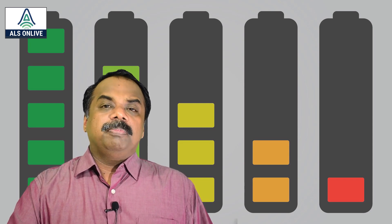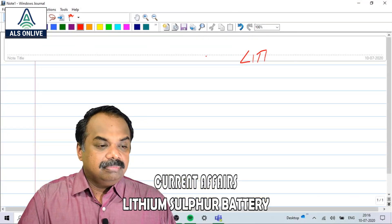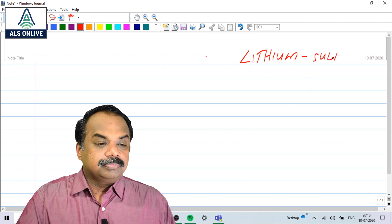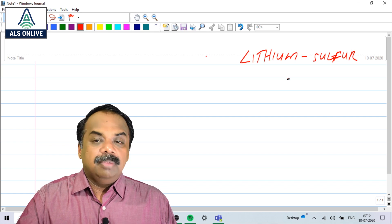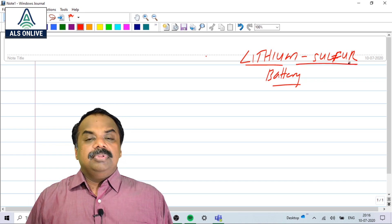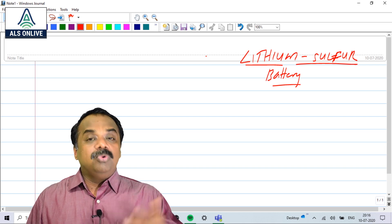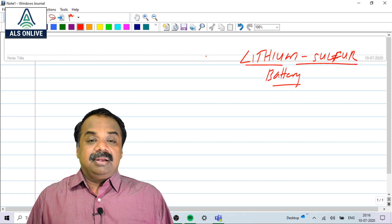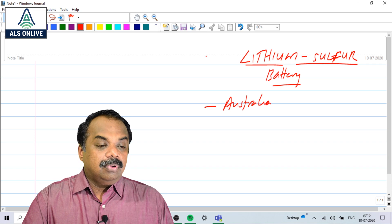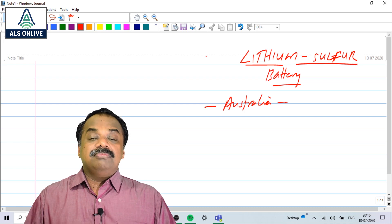The first topic I would like to discuss today is Lithium Sulphur batteries. Researchers from Australia claim that they have developed the world's most efficient Lithium Sulphur battery.